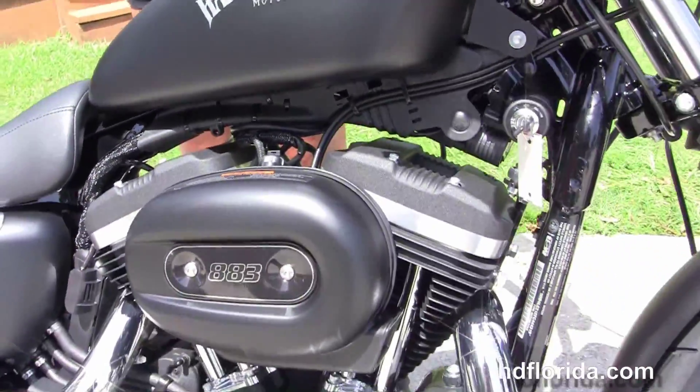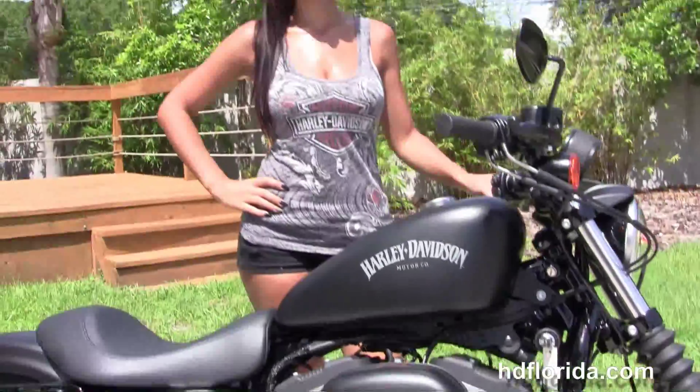We finance new Holly Davidsons up to 84 months. Be sure to ask about our fly and ride program, and Isla is going to fire it up first real quick.